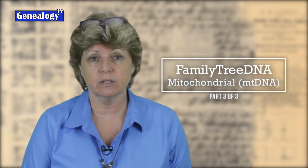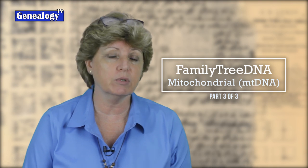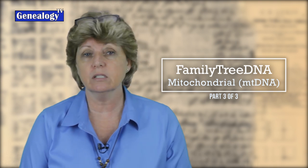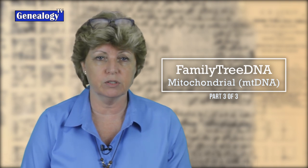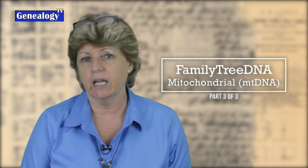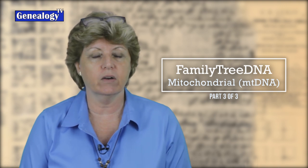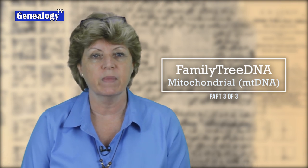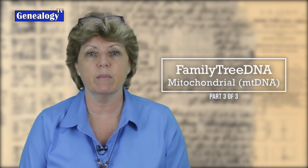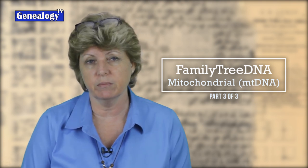Today we're talking about mitochondrial DNA tests available at Family Tree DNA and how it can help you with your family history. This is part three of a three-part series. In part one we talked about Family Finder, which is the autosomal DNA test. In part two we talked about the Y-DNA tests and how it can help you with the male line. In part three, we're talking about the mitochondrial DNA test and how it can help you with the mother's line of your family tree.